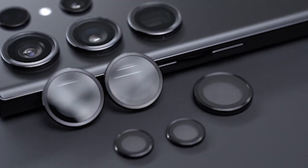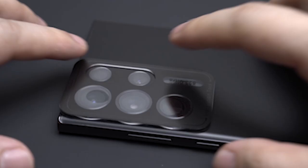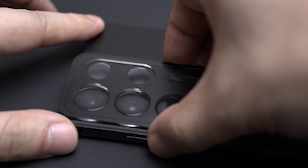Hi, welcome to All Cases. In this video we are going to talk about the top 7 best Samsung Galaxy S24 Ultra photography accessories 2024 you can buy.